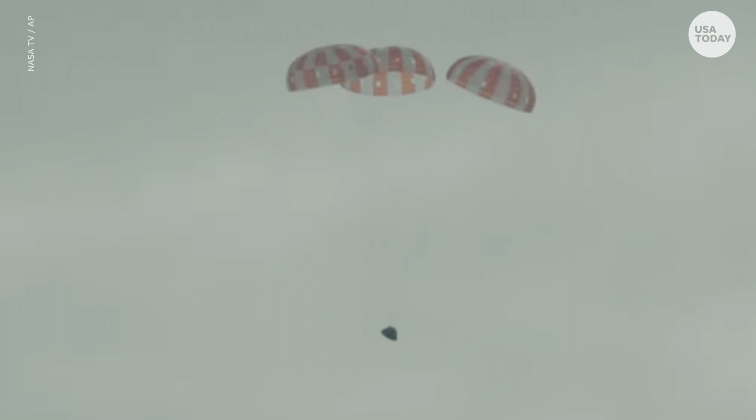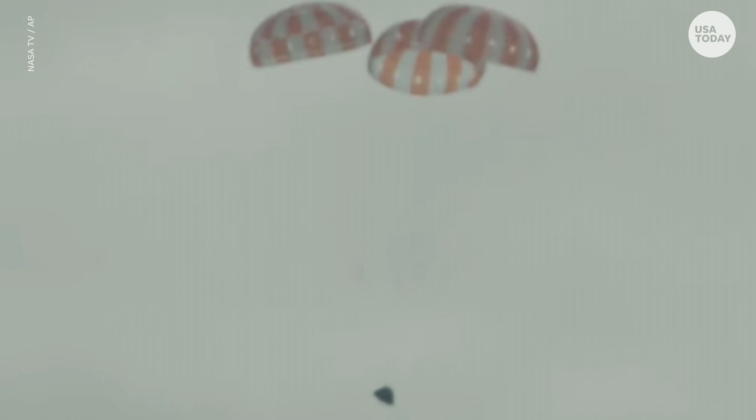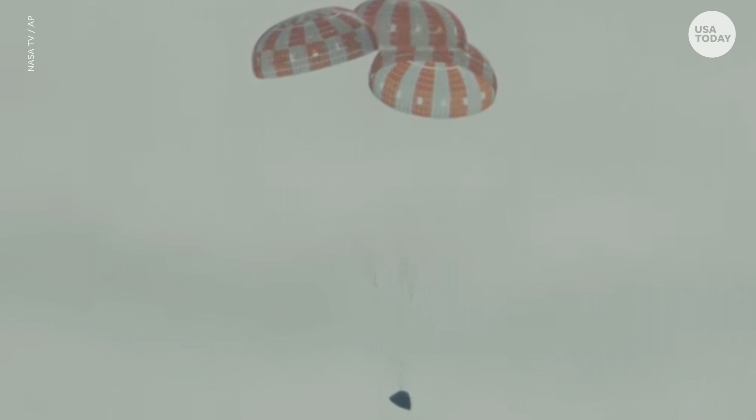There it is, high over the Pacific — America's new ticket to ride to the moon and beyond now in view. Orion, under its chutes, descending toward splashdown.